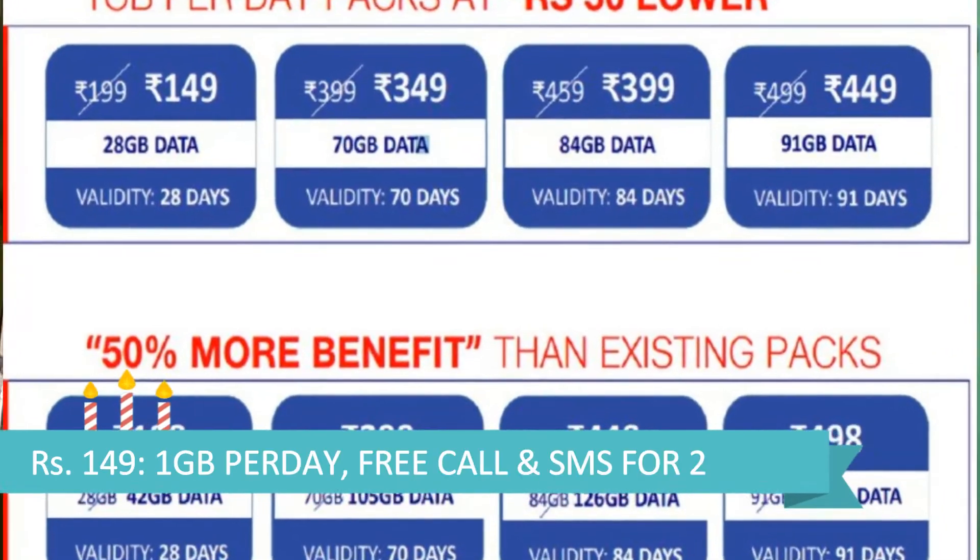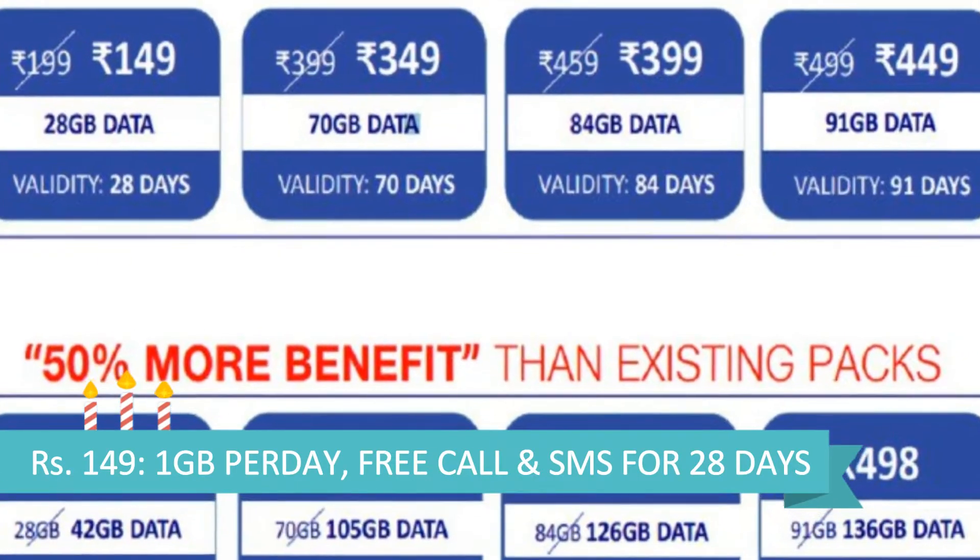So with the recharge of 149 rupees, you will get 28 GB data with 28 days of validity, free calls, 300 SMS and Jio apps subscription.